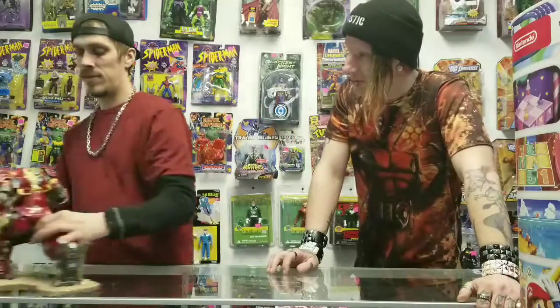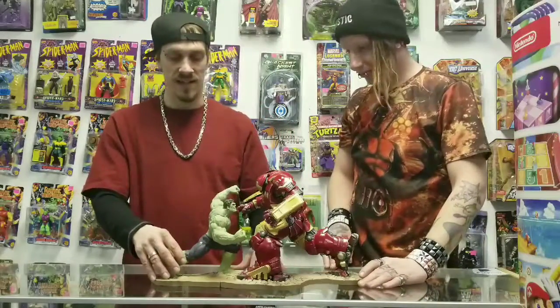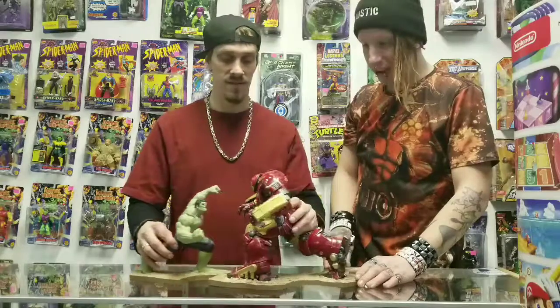Last up in Lego sealed sets, we have Harry Potter: The Forbidden Forest — also sealed, brand new — and believe it or not, this one is actually going for around $60. Now we're going to move on to some action figures. Here we have the Hutt Buster with the Hutt — they connect together — and we're selling this together for $200. It's a very nice, detailed piece.